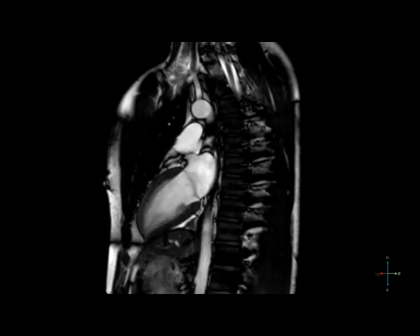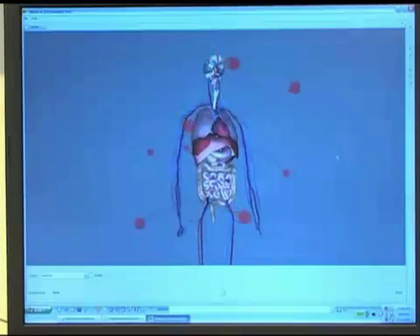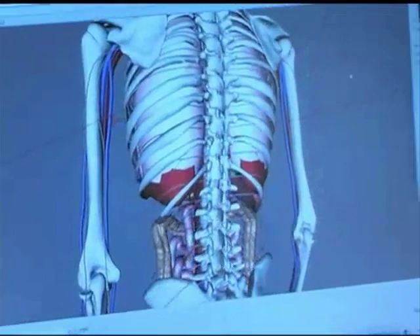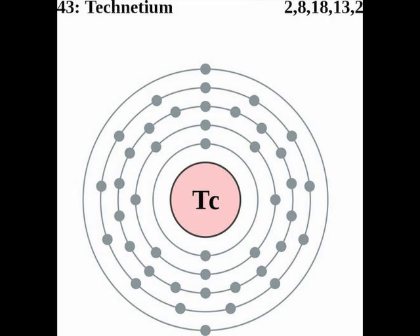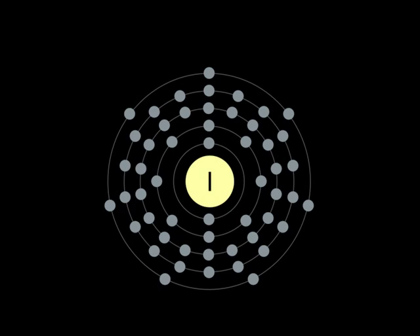The most common use for medical isotopes is for medical scans. Isotopes make it possible to create detailed images of specific organs and body systems. These detailed images allow doctors to locate illnesses and pick the best course of treatment for their patients. There are a number of widely used medical isotopes, such as technetium-99M, krypton-81M, iodine-131, and rubidium-82.